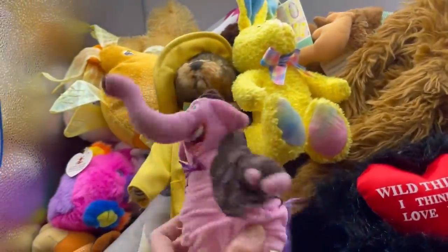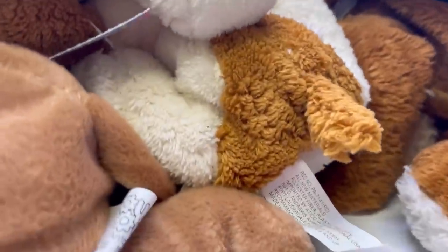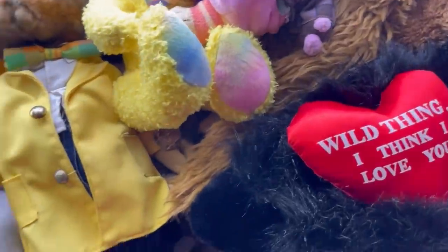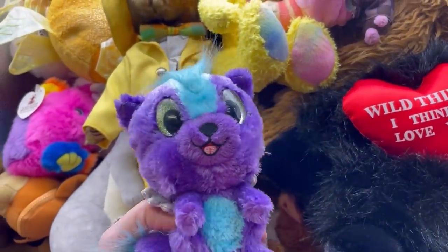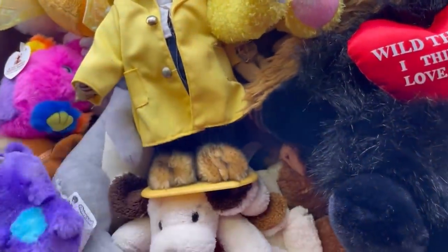I forget who this guy's from — oh, Inside Out. The elephant from Inside Out. And we have this little guy — I don't know who that is. It is a Hatchimal — Hatchimal Plush by Spin Master.